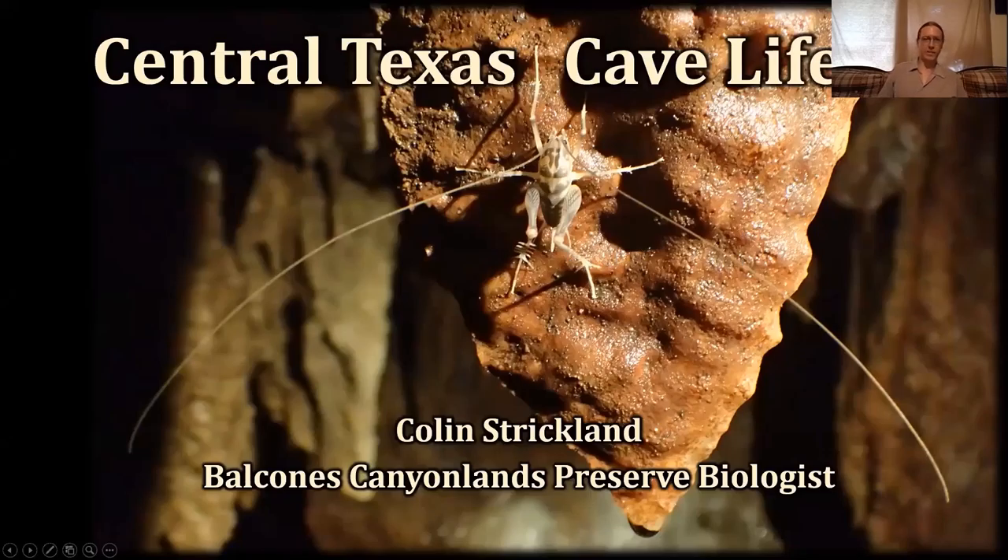Many of you probably know the Balcones Canyonlands Preserve in western Travis County. It's a large preserve put in place to protect eight endangered species and 27 species of concern. Most people have heard about the golden-cheeked warbler and the black-capped vireo, but most people don't know that almost all of those other species are karst invertebrates — two plants, 25 karst invertebrates of concern, and six endangered karst invertebrates. Basically almost the entire preserve is for karst invertebrates, but no one's ever heard of any of them.